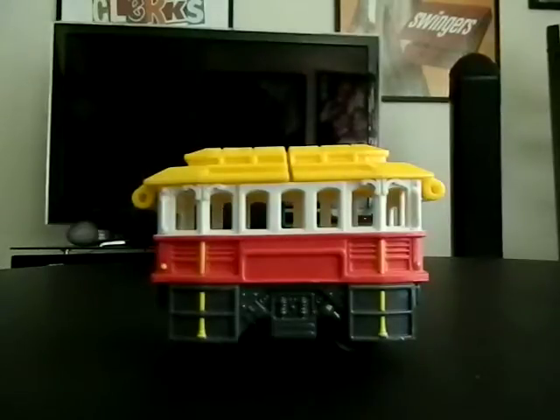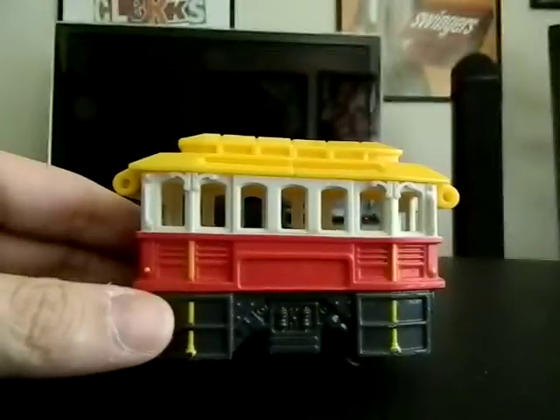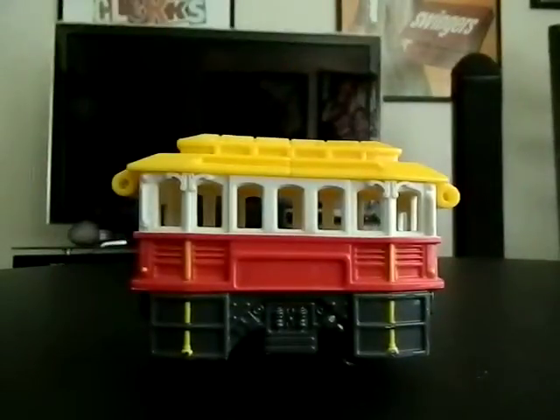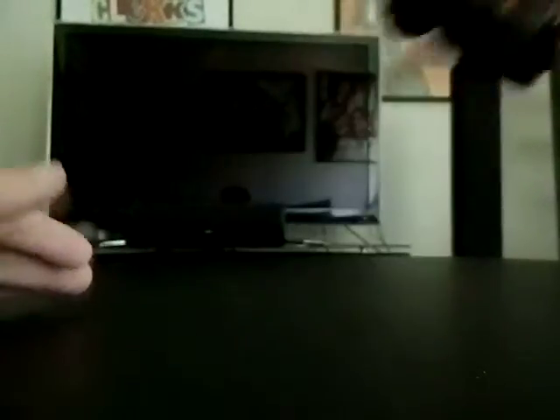I'll start off by showing you some regular toy cars I picked up. First is this Fisher Price trolley from 2006 — a trolley that opens up at the top so you can put people inside. It's from a line called GeoTrax, and it's a manual push trolley car. You would buy all these tracks, and it also comes with a suspension bridge that you can roll cars across.